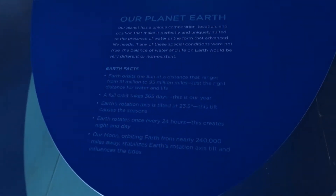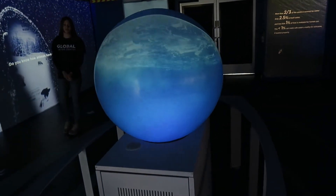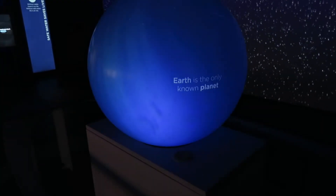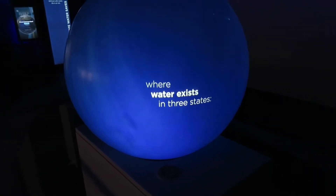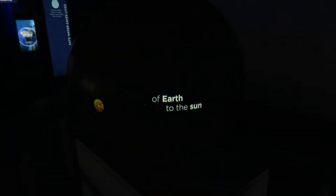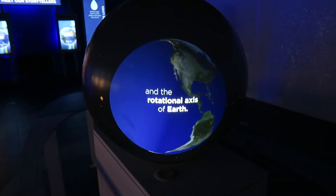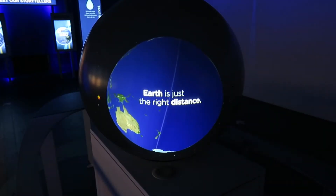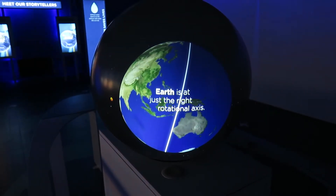Our planet Earth — little facts about Earth and a little interactive globe right here. Earth is the only known planet where water exists in three states: liquid, gas, and solid. The key is the proximity of Earth to the sun and the rotational axis of Earth. At 93 million miles, Earth is just the right distance. At a 23.5 degree angle, Earth is at just the right rotational axis.